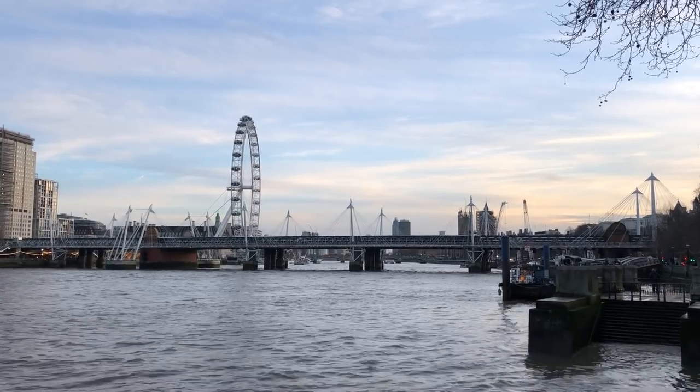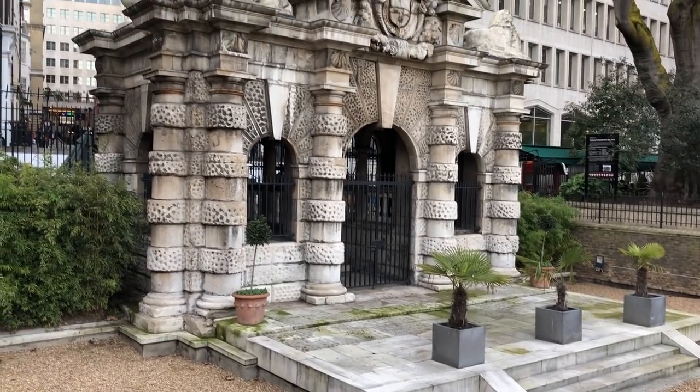Until the embankment was built, the north bank of the Thames used to be not over there but all the way over there. And in fact that is the water gate for York House, where one would get onto and off of one's boat, one imagines, should one live there.